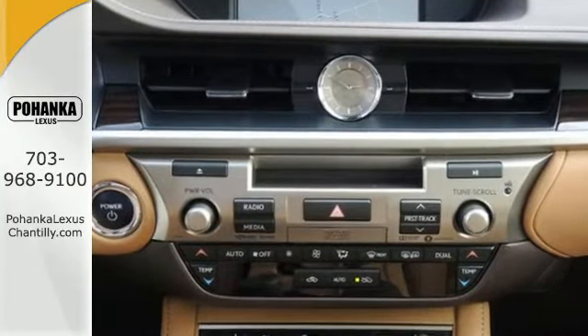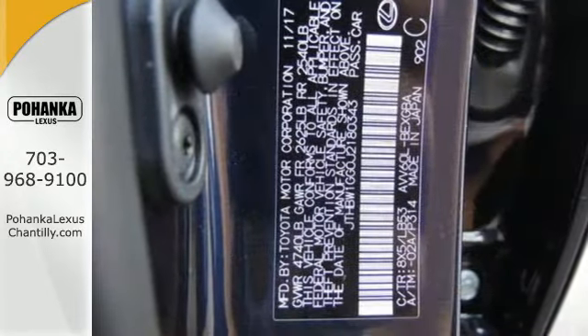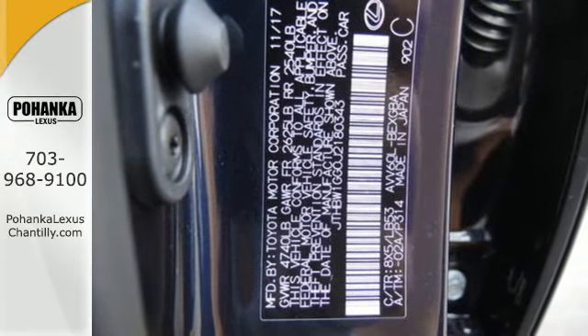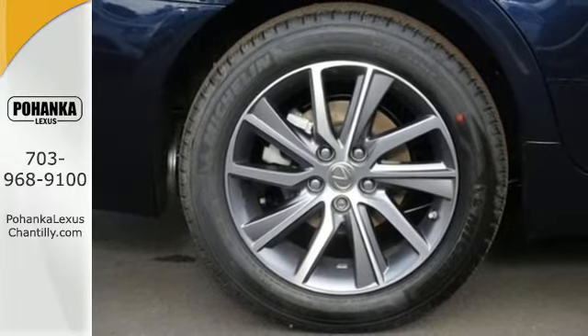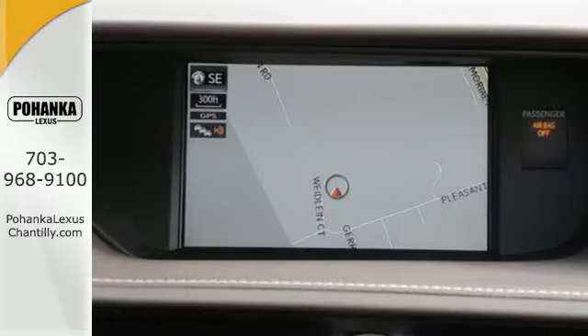Dual zone climate control and the power front seats provide this ES300H with plenty of comfort and elegance. You will find high-tech conveniences throughout with the Lexus Inform Remote App and Safety Connect,